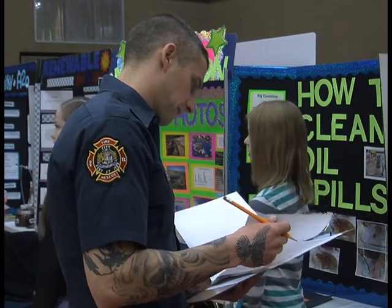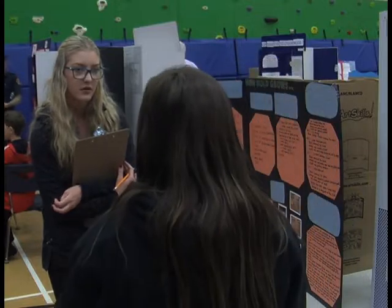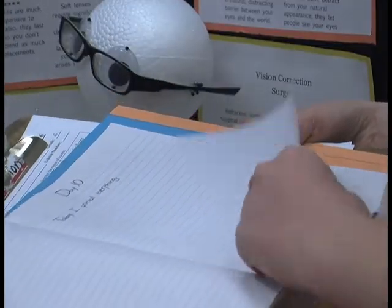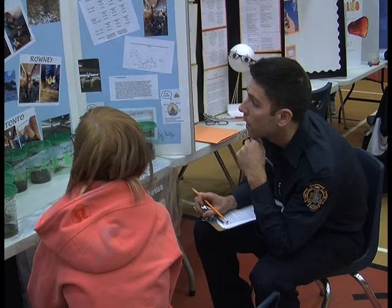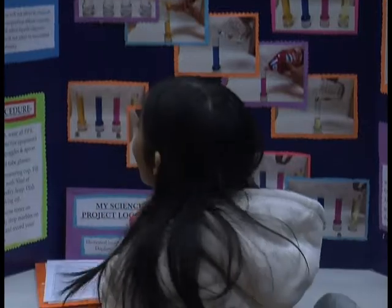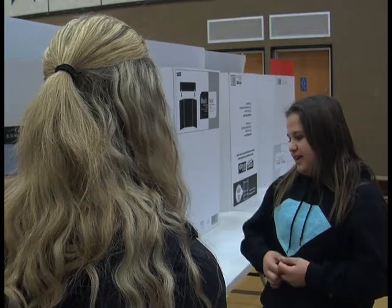Throughout the morning, judges including firefighters, high schoolers, parents and retired teachers made their rounds and assessed all the projects. All the students were graded based on display, their interview, the scientific content and their log book. I'm surprised at how well all these presentations are and just how much they vary in between them. I didn't think about half this stuff that I have seen here.